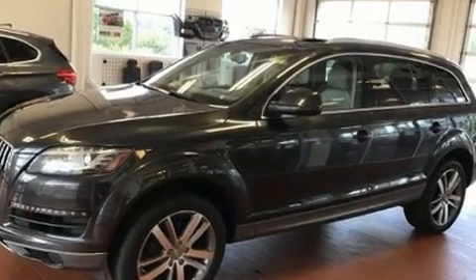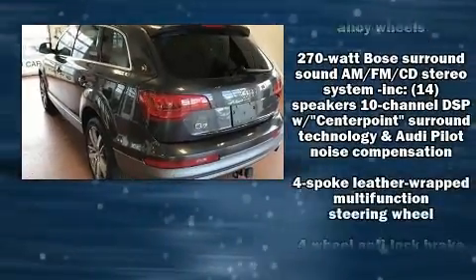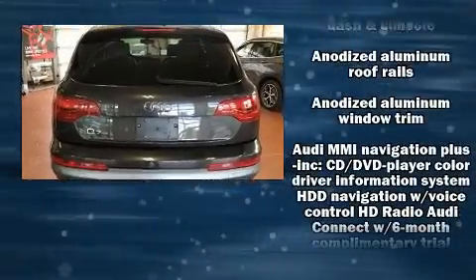Audi infused the interior with top shelf amenities such as leather upholstery, a power seat, heated seats, heated door mirrors, a power rear cargo door, and more.